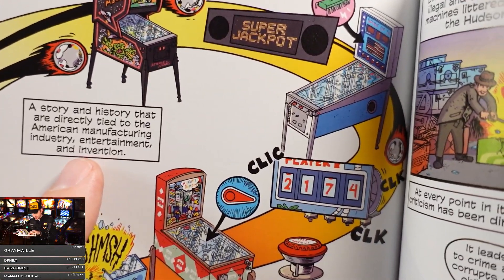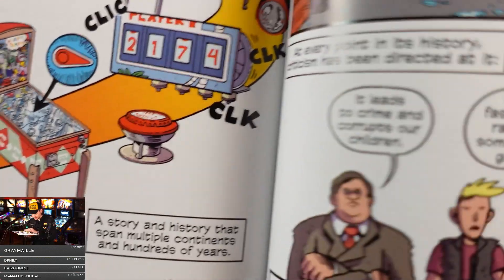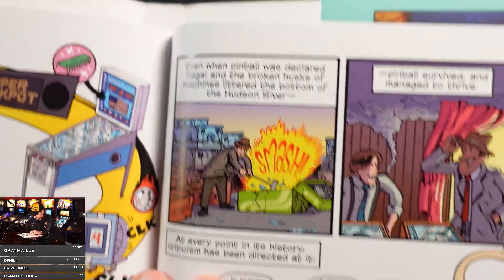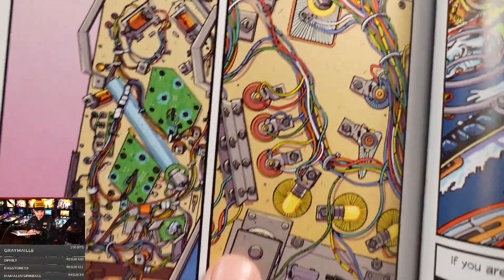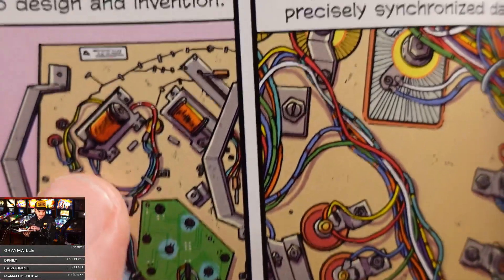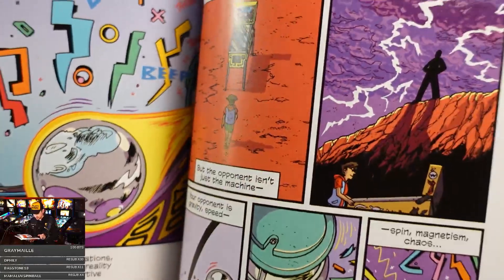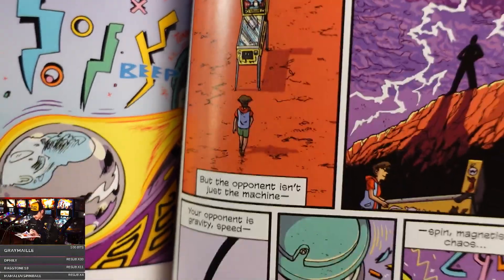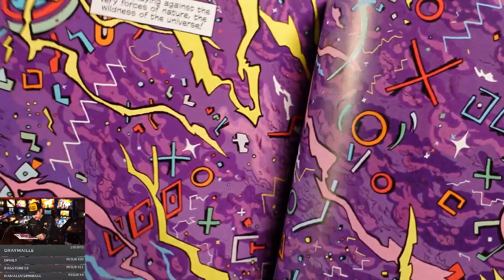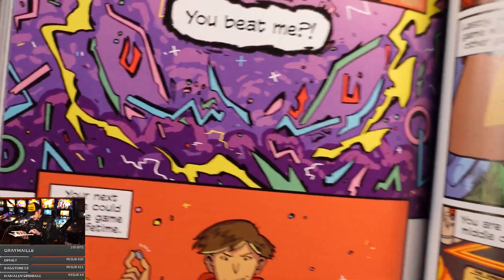The book concludes: 'A story and history that are directly tied to the American manufacturing industry, entertainment, and invention. A story and history that spans multiple continents and hundreds of years.' Someone watched your stream to make that illustration — come on, internet, right? How stellar is this. Someone go buy this book immediately or you're grounded. Hey, look — it's Chad, he's back! That's like a scene out of Akira. You beat me. This is awesome.